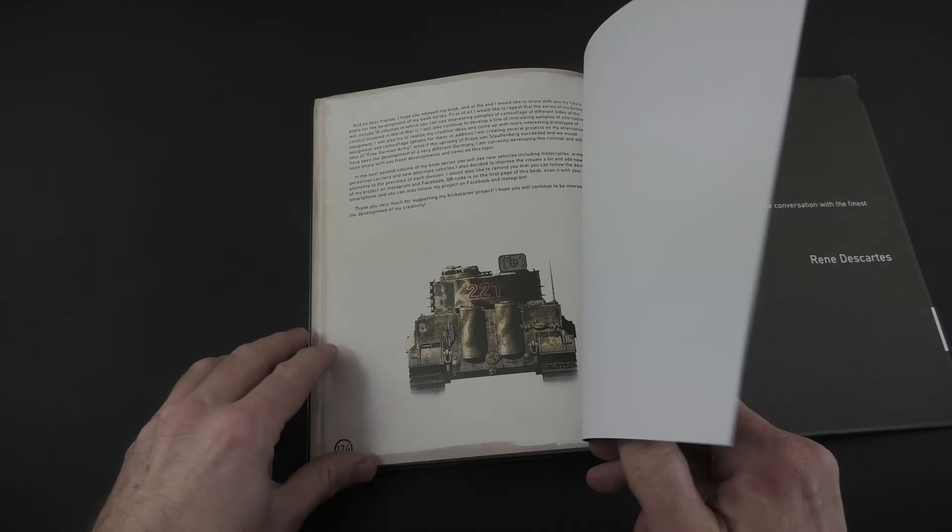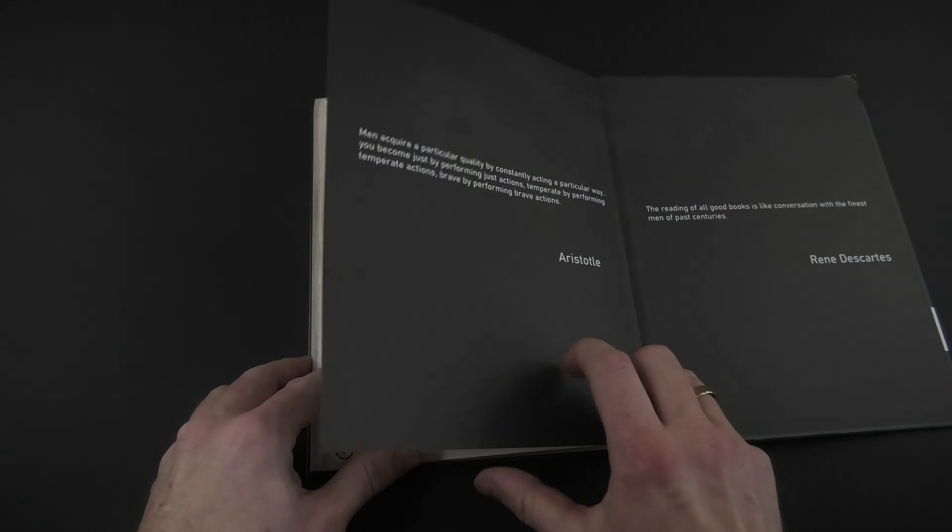The book has a hardcover and we have here in total 124 pages full of content in English with color drawings. Generally speaking, it's about the history of German camouflage during World War II.